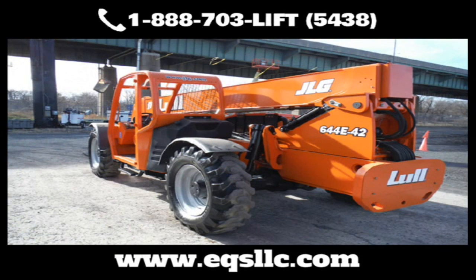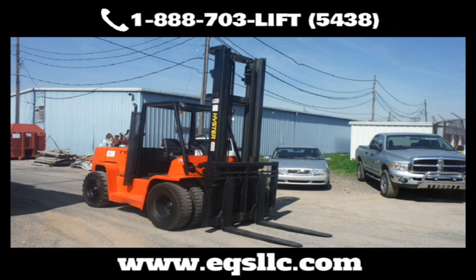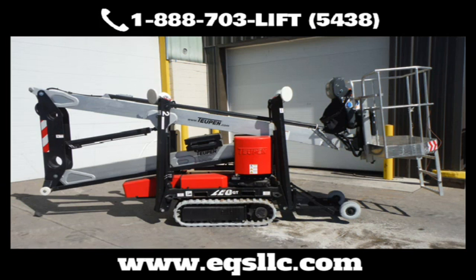At EQS, we pump new life into beat-up or aging equipment, so you can keep it running longer and protect your bottom line. Send us your worn-out, tired equipment. Whether it's mechanical, cosmetic, or both, we can make your equipment like new again. Our facility has separate buildings for repairs, bodywork, and painting. We handle everything from small forklifts to oversized equipment.